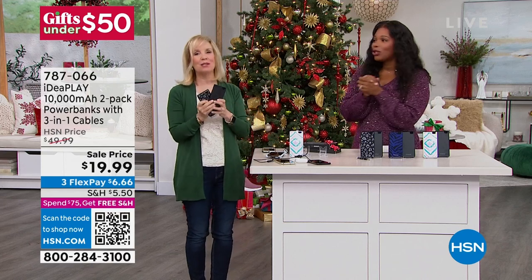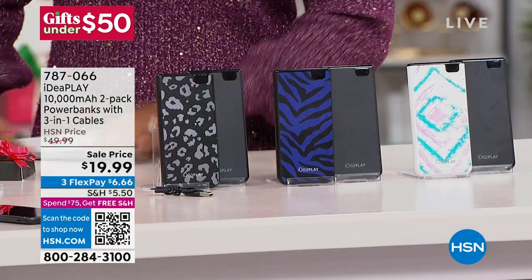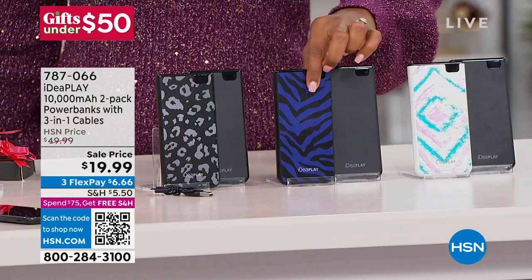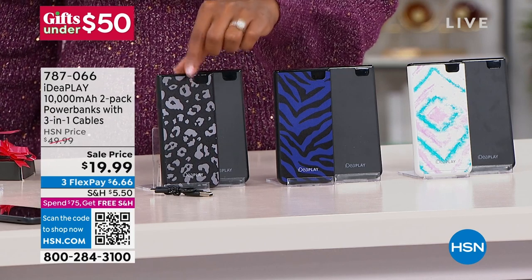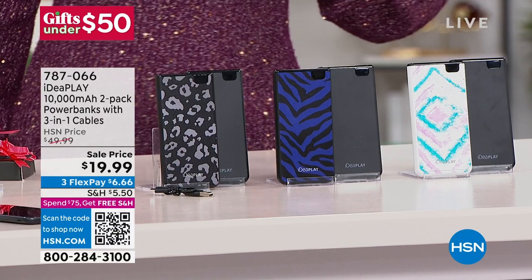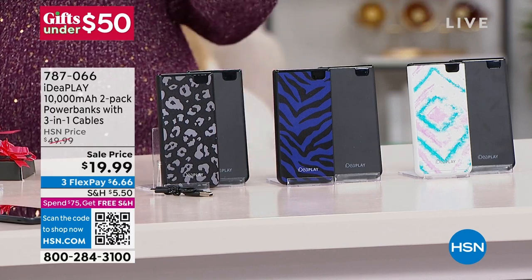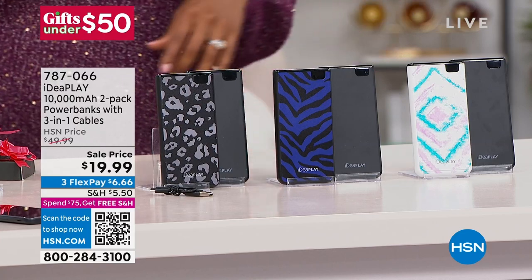Julie, thank you so much for bringing these in. Remember, you're automatically going to get a black one. If you want the purple zebra or the black leopard, do it now before they're gone. Tie-dye we're pretty good on right now. 787-066 is the item number for your IdeaPlay — definitely take advantage.